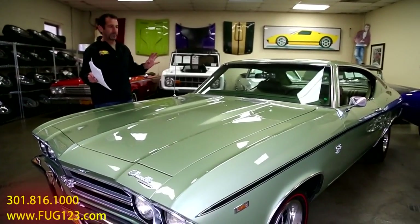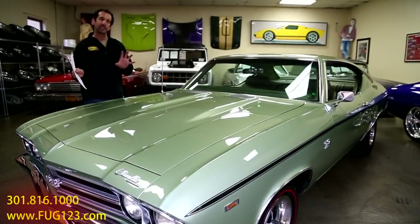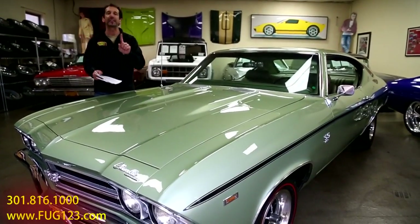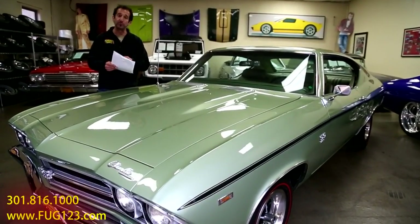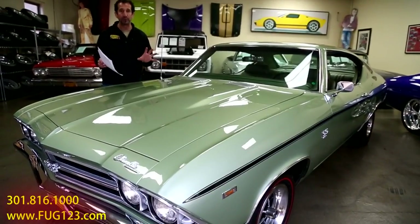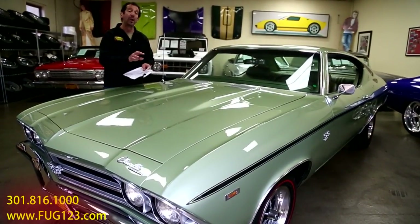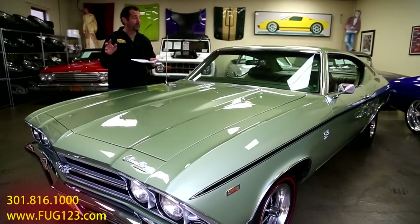I looked at the car and said the color's kind of peculiar. I really like the color — it's green, not red, not black — and that's exactly why this car has survived with a matching numbers engine, transmission, and original rear end. It's all the way it came off the showroom floor, and the reason is because of the color.